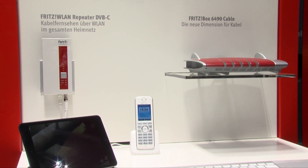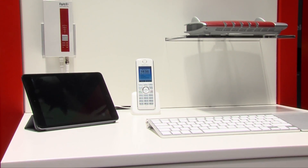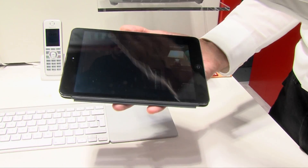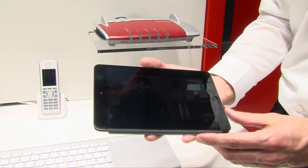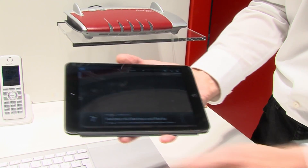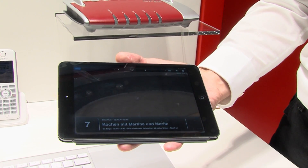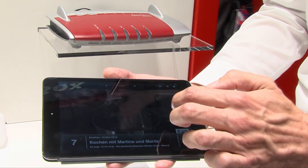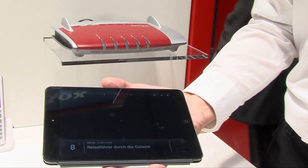Das geht mit dem PC, dem Notebook, aber auch mit dem Tablet oder dem Smartphone. Hier haben wir das Ganze auf dem Tablet – einfach über die WLAN-Verbindung greift es auf das TV-Signal zu. Wir können am Tablet den Kanal wechseln, indem ich einfach hinwische, und so durch die verschiedenen Programme, die der Fritz WLAN Repeater DVB-C empfängt, durchschalten und Fernsehen auf dem Tablet gucken.